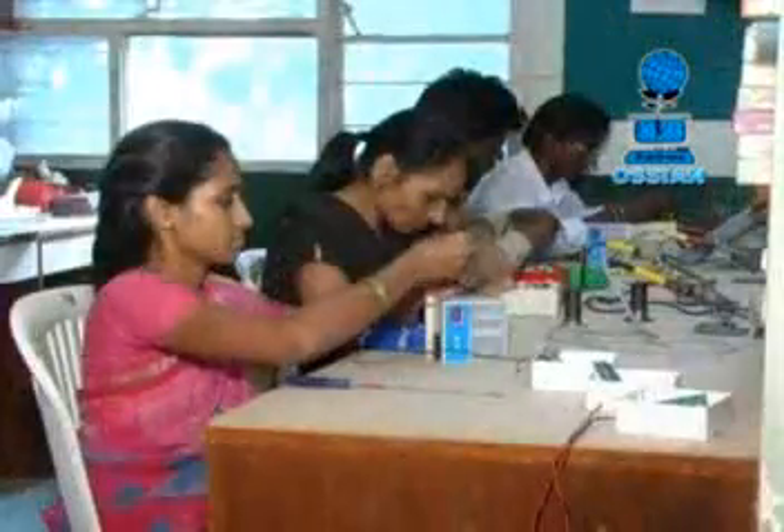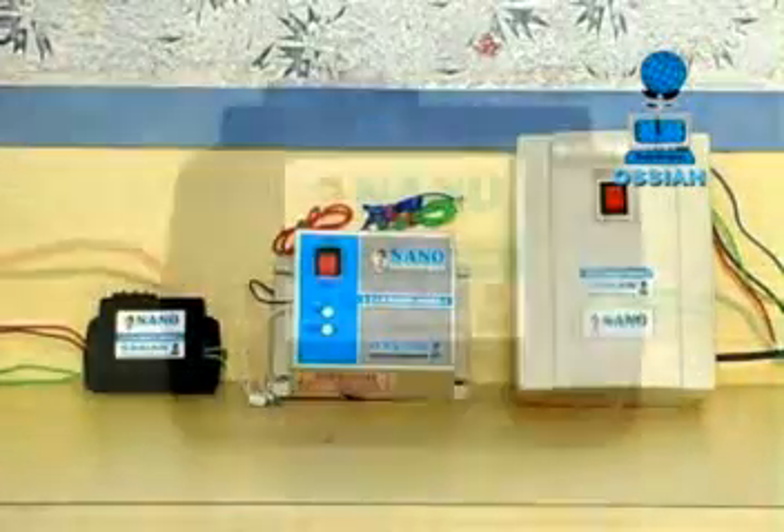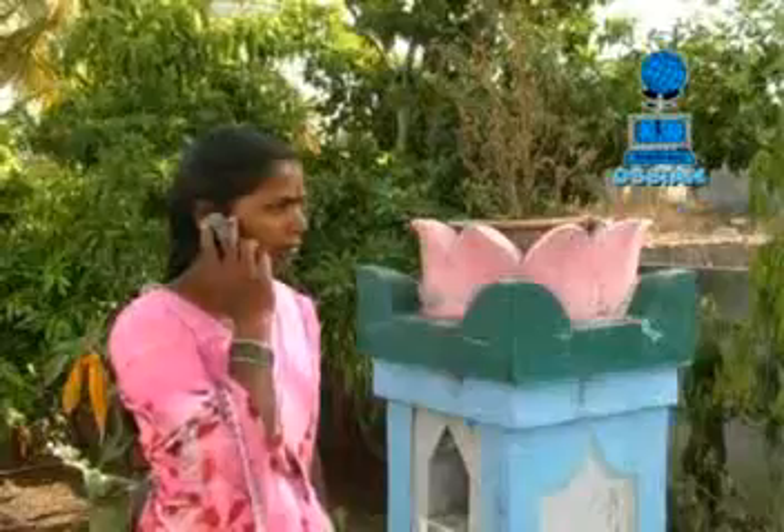Mr. Santosh Ostwal, a graduate in electrical and electronics engineering, is the driving force behind remote control systems for agriculture. He is the founder and director of OCR Agro Automation. Under his strong leadership and innovative approach, OCR has captured a major part of the irrigation market for remote control systems, elevating the socio-economic status of Indian farmers through advances in mobile technology.